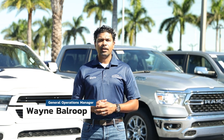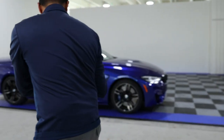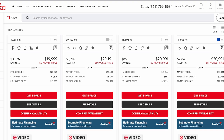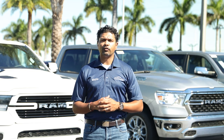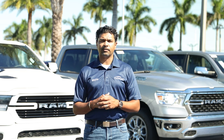Hi, I'm Wayne Balroop with Car Data, General Operations Manager. Thank you so much for the interest in our position as a field service representative. For years, automotive dealerships have relied on Car Data to merchandise their vehicles for their online presence. The position as a field service representative is key to our success and the dealership's success.